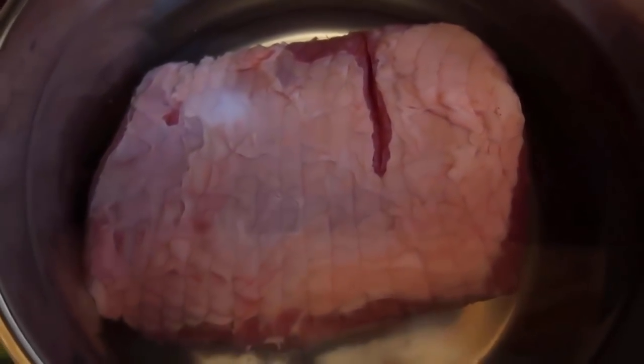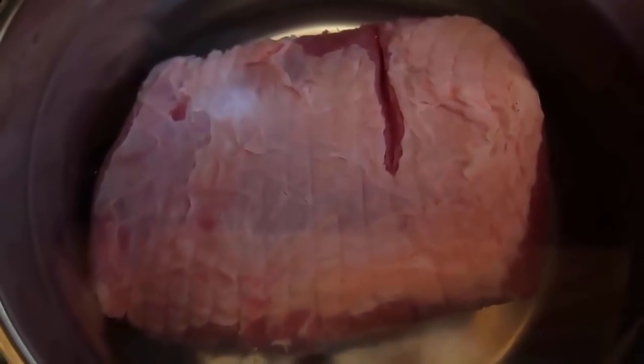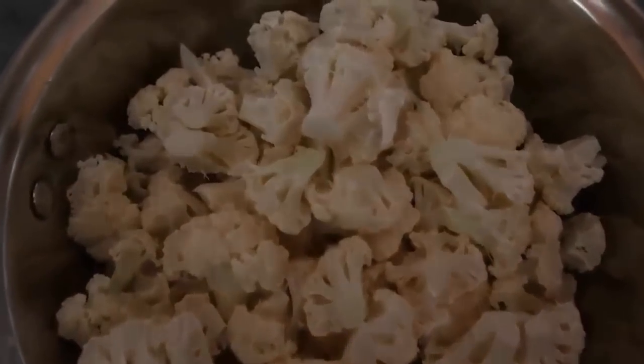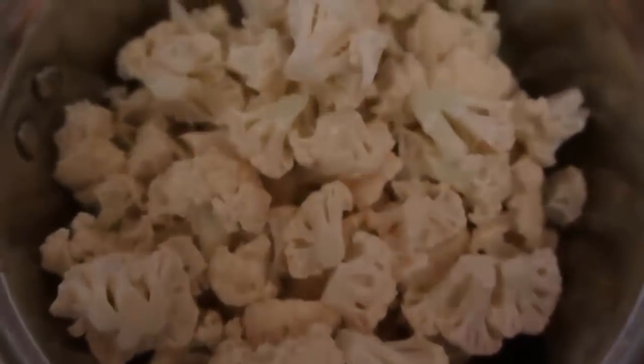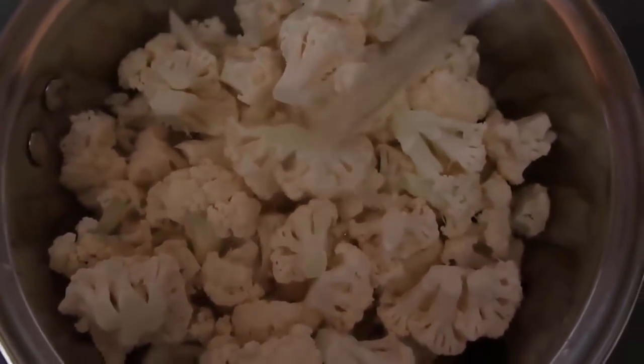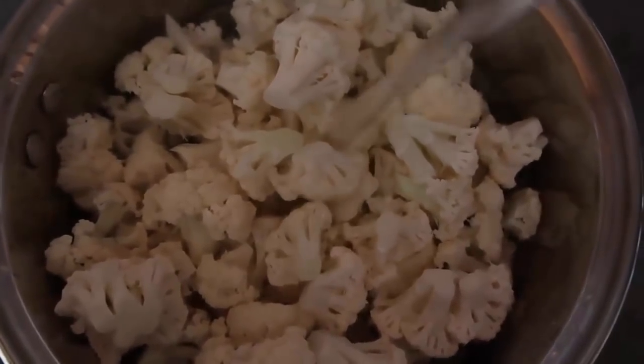I've cranked the heat up — the silverside is in the pot and I'm bringing it up to the boil. Once it's boiling, I'll reduce it to a simmer and let it cook for an hour and a half. There's about 20 minutes until the meat is ready, so I'm going to make the cauliflower mash. I've chopped the whole head of cauliflower into little bite-sized pieces, covered it with boiling water and salt, and I'm going to bring it up to the boil then reduce to simmer until we have cauliflower mash.